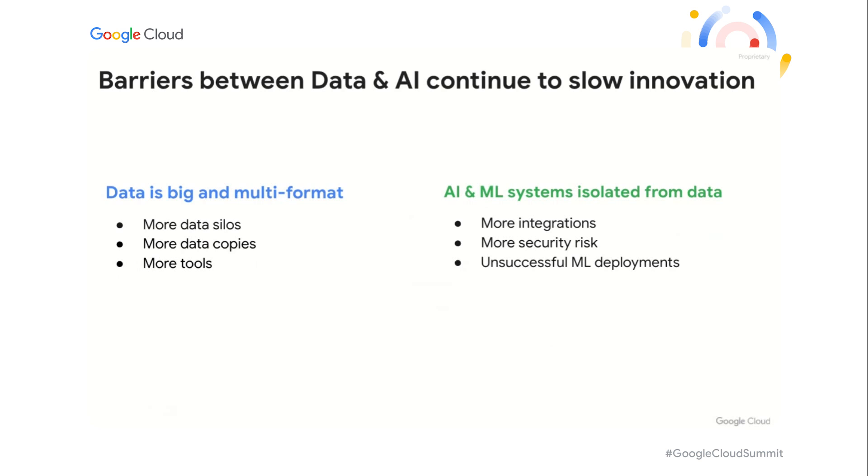Data is big, multi-formatted, often siloed, difficult to discover or access, and AI/ML systems are often isolated. So how can Google Cloud help organizations iterate more quickly and more efficiently from data to AI?